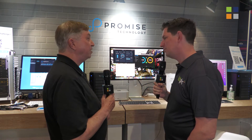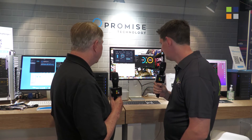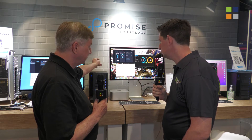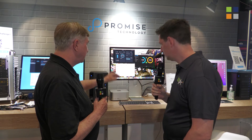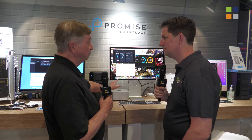This highlights the M1 compatibility of the Pegasus series. This Pegasus actually has SSDs in it. It's a Thunderbolt 3 attachment to the Mac Studio Ultra, which of course has Thunderbolt 4.